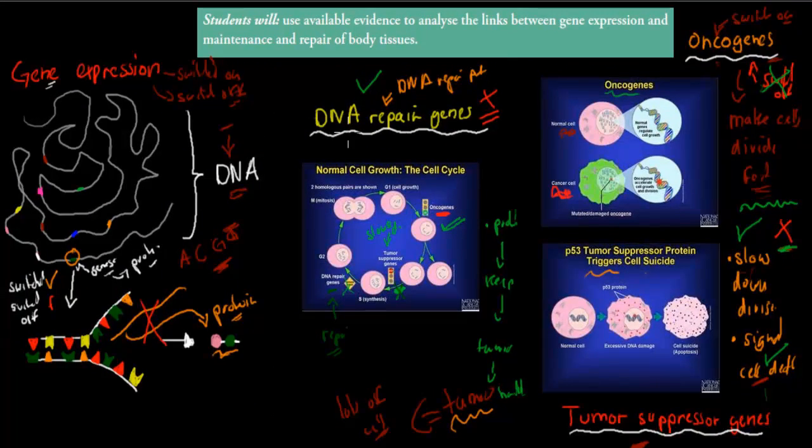So gene expression — switching certain genes on and off — is how we maintain enough cells and keep our DNA damage-free. Oncogenes and tumor suppressor genes balance the rate of cell division, while DNA repair genes fix problems when needed. But if these are out of control, cancer will develop.